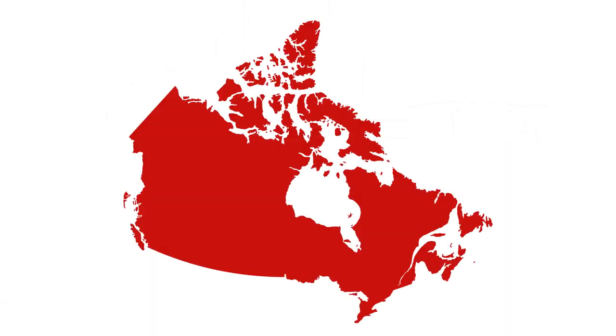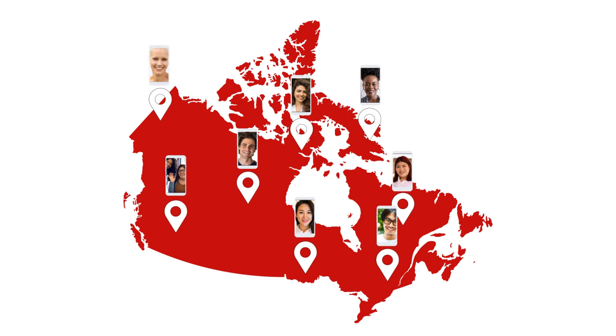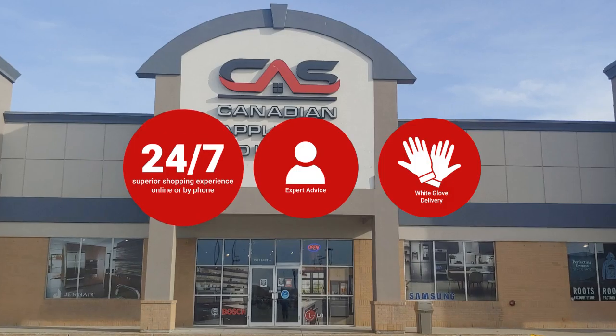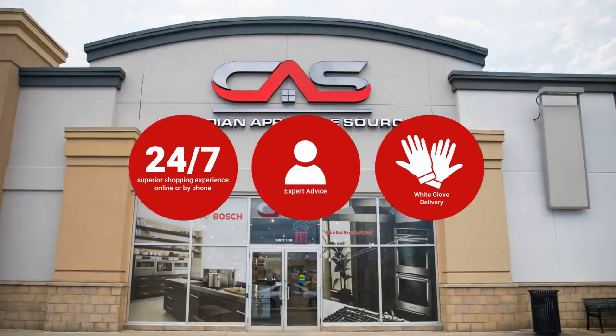At Canadian Appliance Source, you get manufacturer warranty on all products, and join happy customers all over Canada with 48-hour white glove delivery and a superior personal shopping experience 24/7. Thanks for watching!